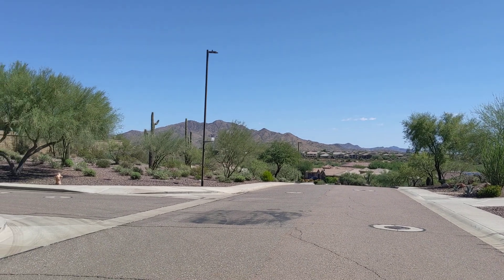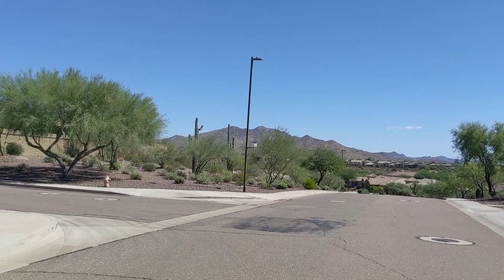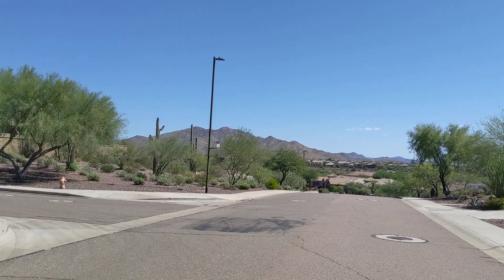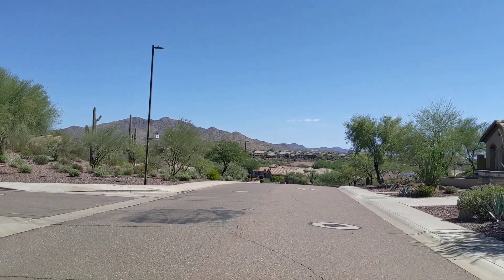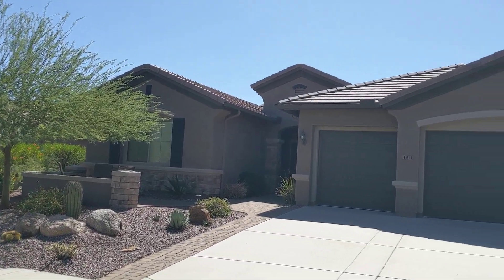Good day. Here we are today looking in a beautiful neighbourhood called Arroyo Grande, which is part of Anthem — an exclusive part just on the west side of Anthem accessed by New River Road. We're going to go in and take a look at this house that's going to be listed for sale.